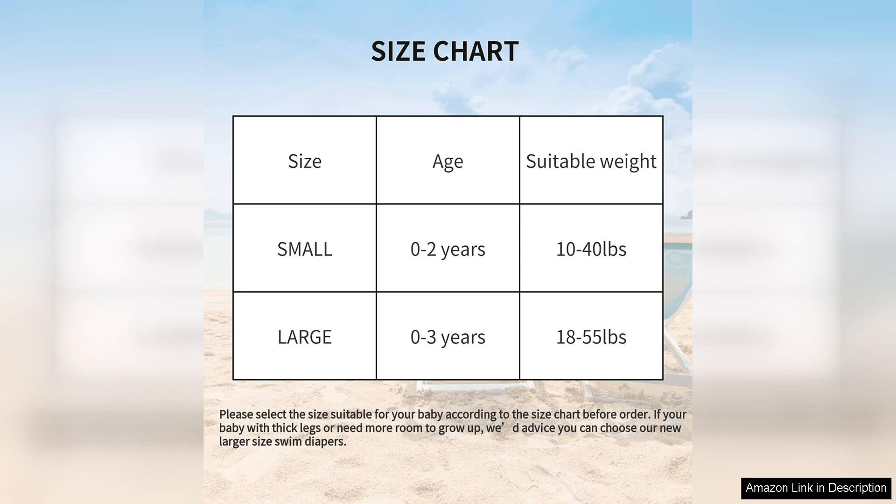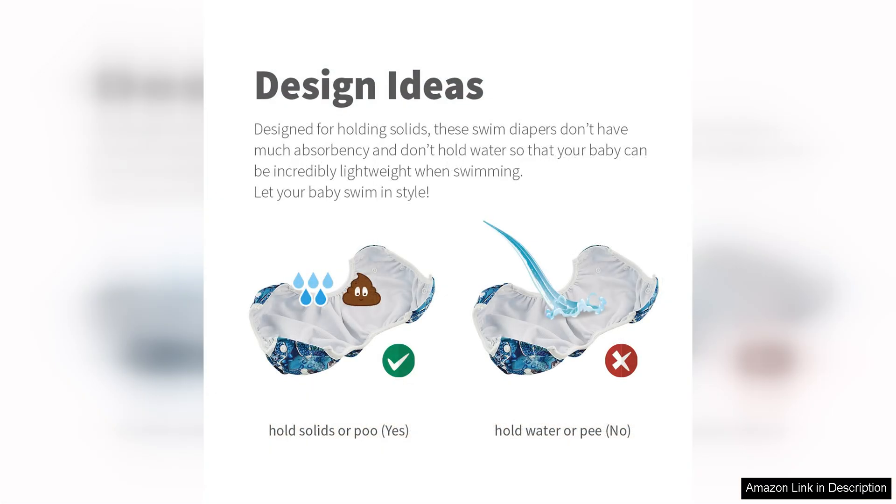Another great aspect of these swim diapers is the cute and colourful designs they come in, with a variety of fun patterns to choose from. You can find a style that suits your child's personality and adds a bit of flair to their swimwear.